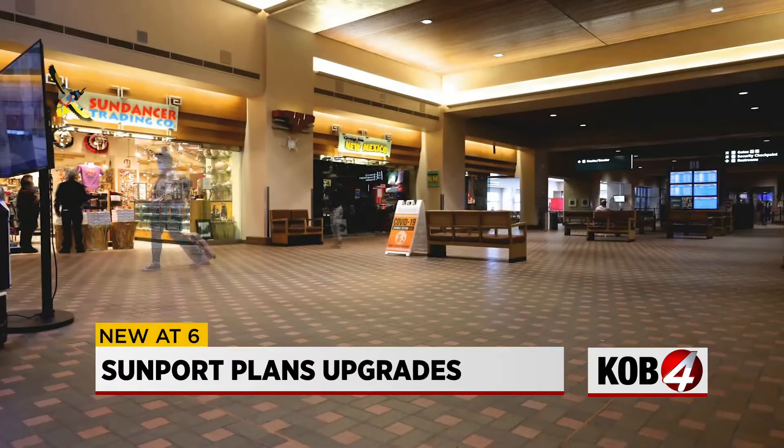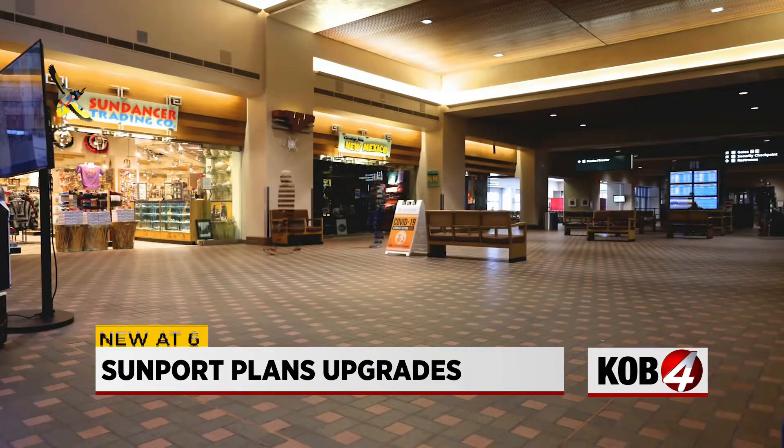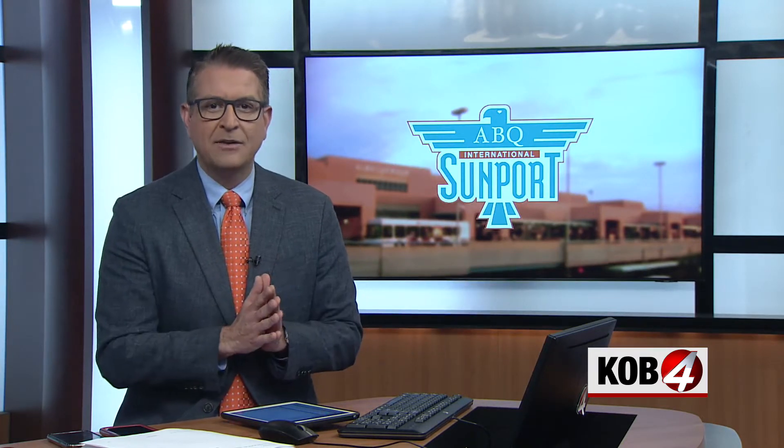Over the last few weeks we have heard about new flights to and from the Albuquerque Sunport, and now the city is announcing even more changes. Our Spencer Schott was at the Sunport today — he didn't take off anywhere. Instead, he found out about the mayor's plans to make some upgrades.